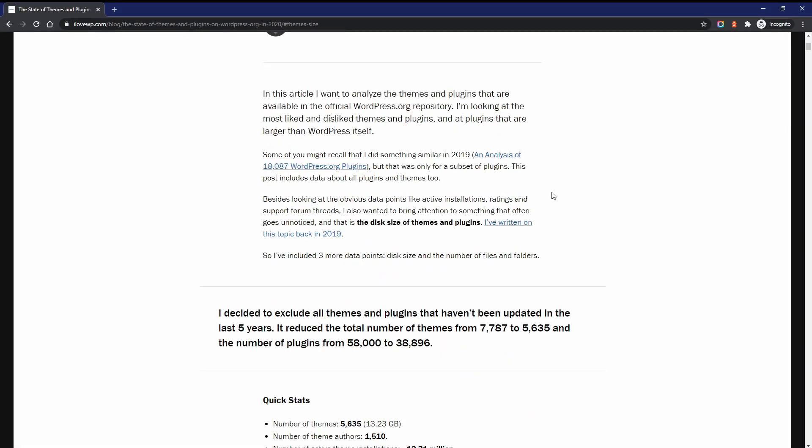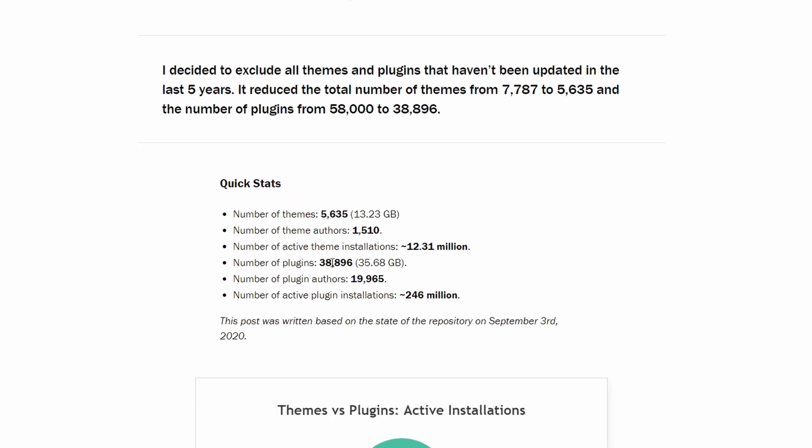Here are some quick stats from this research. The ratio of plugins to themes is 7 to 1. The total number of active plugin installations to theme installations is 20 to 1.